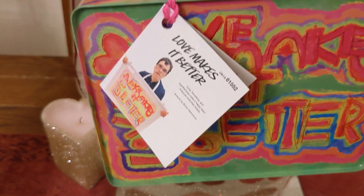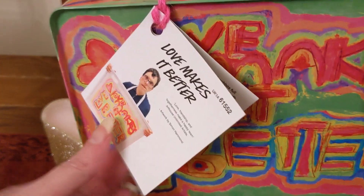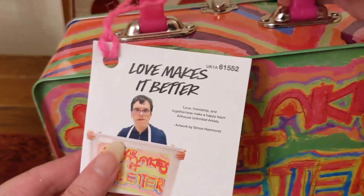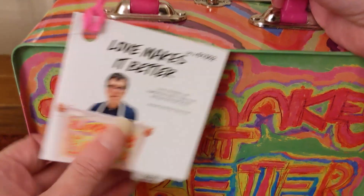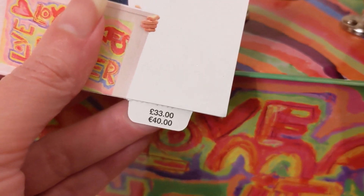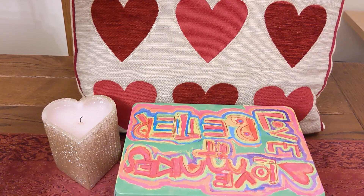He didn't get it in the sales because this was actually a Christmas item, and I personally think it's better for Valentine's Day with love and hearts on there. He found it on eBay — this originally was £33 and I think he paid a very similar price including postage.